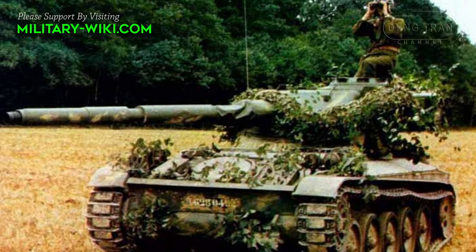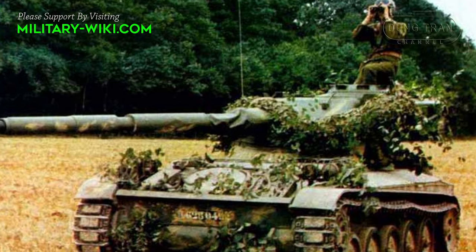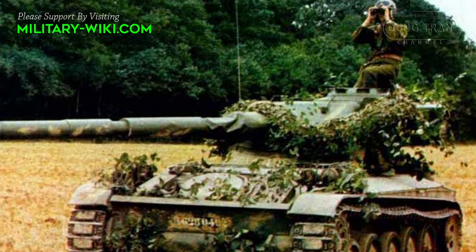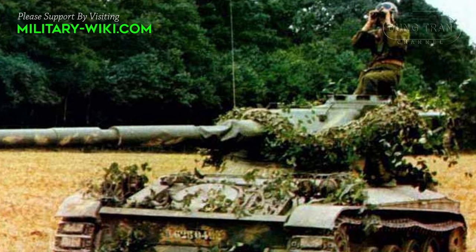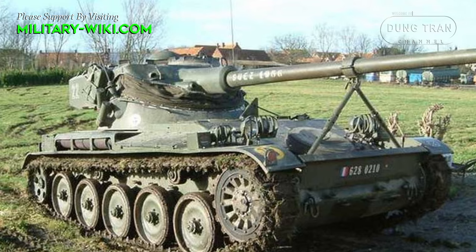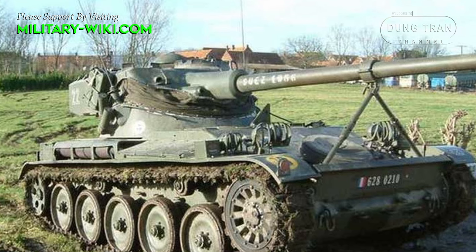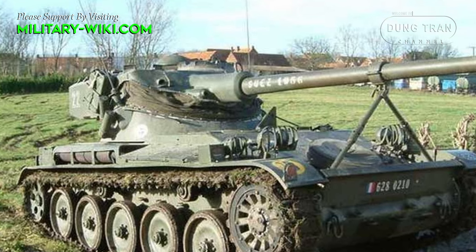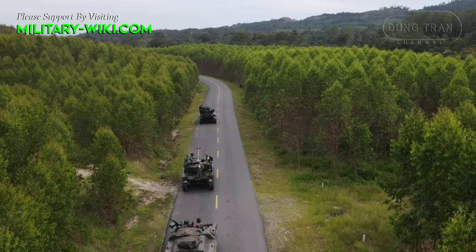The AMX-13 light tank, designed and developed by France in the 1950s, revolutionized armored warfare with its compact size, powerful armament, and advanced mobility. Initially conceived as a light tank, the AMX-13 soon evolved into various specialized variants, including the AMX VCI.